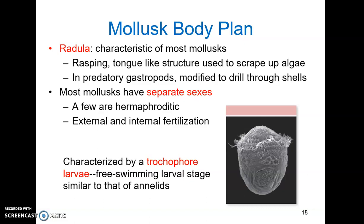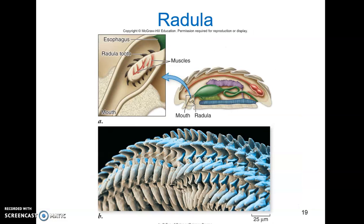Most mollusks have separate sexes, called gonochoric, though a few are hermaphroditic. The hermaphroditic species rely on cross-fertilization, and some mollusks can even change sexes. Depending on the group, they will use external or internal fertilization. Marine mollusks rely on external fertilization. Gastropods rely on internal fertilization, which has set them up to colonize terrestrial environments. All mollusks are characterized by trochophore larvae — a free-swimming larva that swims around with cilia — which also resembles the larvae of annelid worms. The radula can have dozens or even hundreds of teeth that allow it to scrape up small particles for the mollusk to feed on.